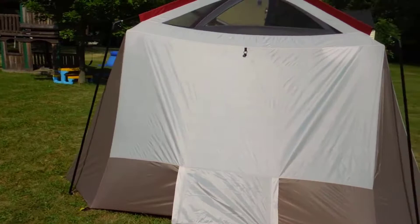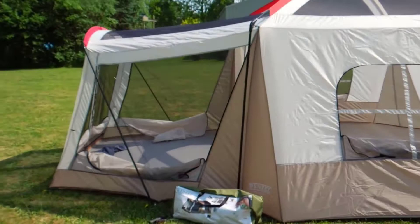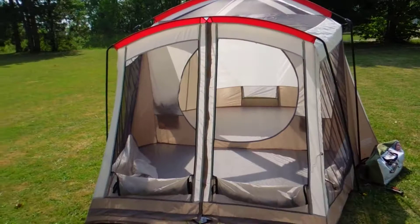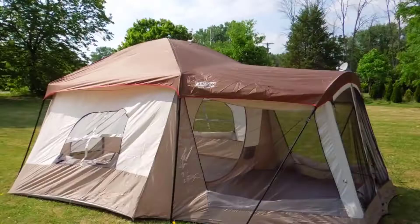I'll make another video with the rain fly on, and I'll also probably make another one when I go camping and let everybody know how it holds up. Sorry this video was a lot longer than I expected. I just wanted to give a fairly in-depth view of this tent. I'll see if I can get that rain fly on alone and then do another video.